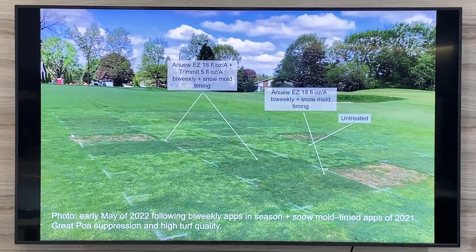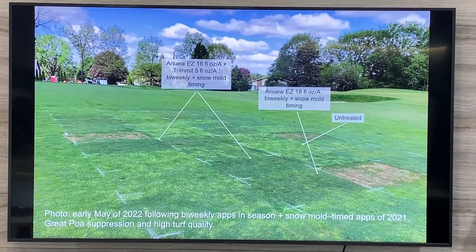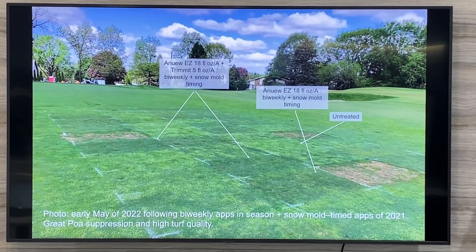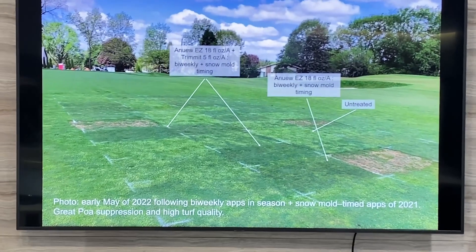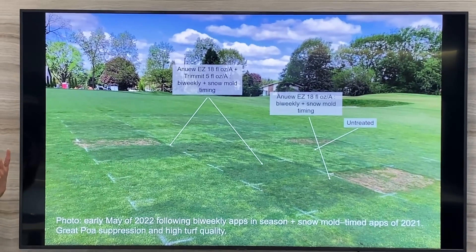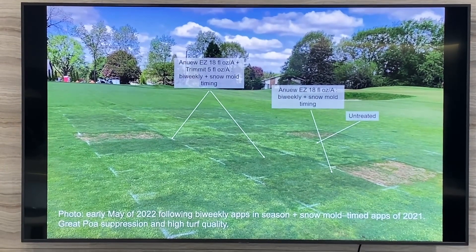Pictures show a lot. This is a photo from spring of 2022. I actually applied these PGR applications pretty late into the season the fall before, but you can see the following spring when there are a lot of seed heads, there are huge differences in the POA populations in these plots and differences in quality as well.